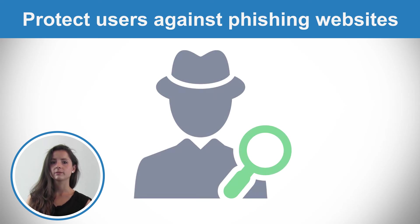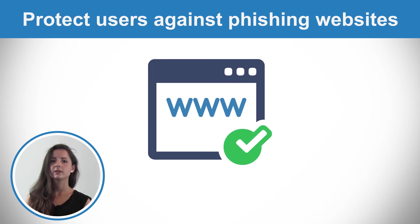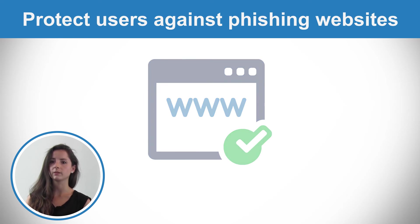A Certificate Authority, or CA, investigates the business before issuing a certificate, so users are certain they are dealing with the right website and not a phishing one.